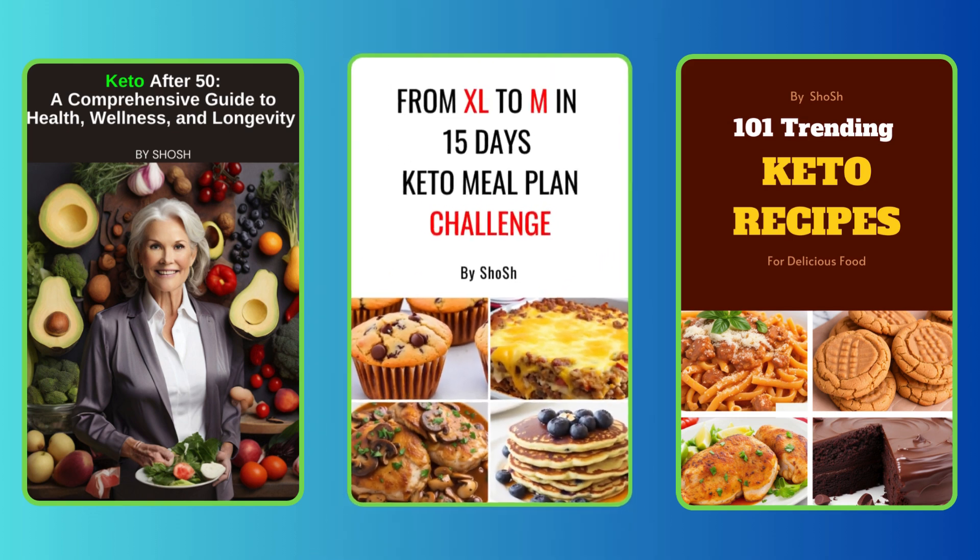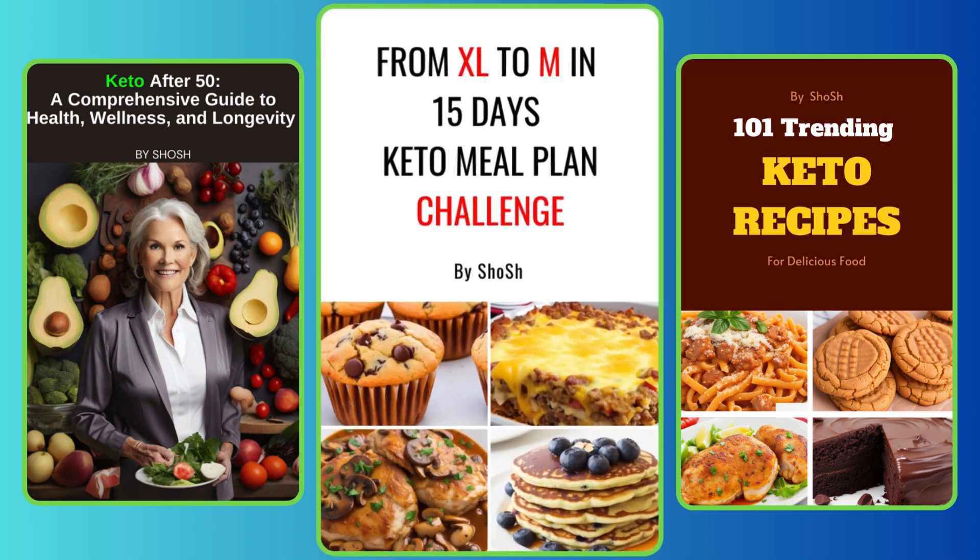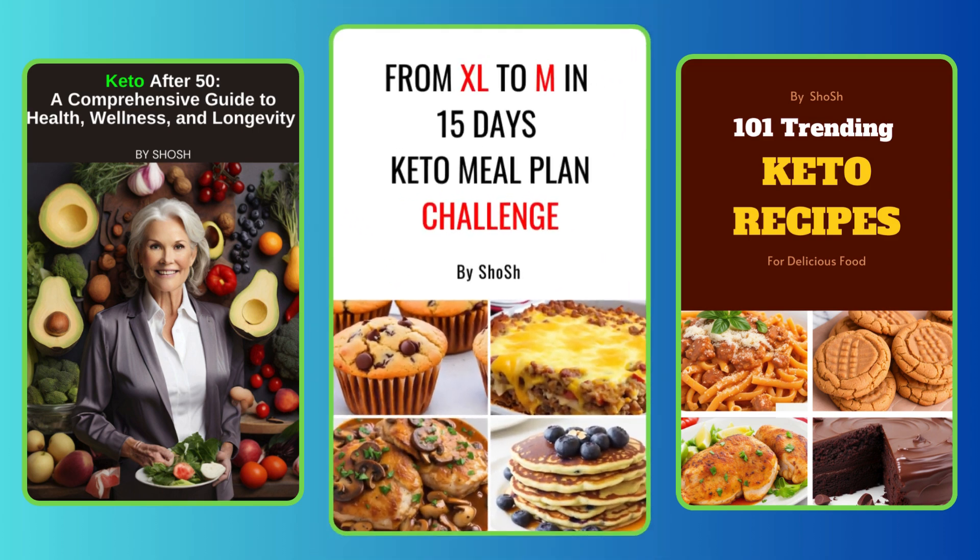Thanks for tuning in today. If you found this video helpful, don't forget to like, subscribe, and share it with someone who might need this info. Thanks for watching and see you in the next video.